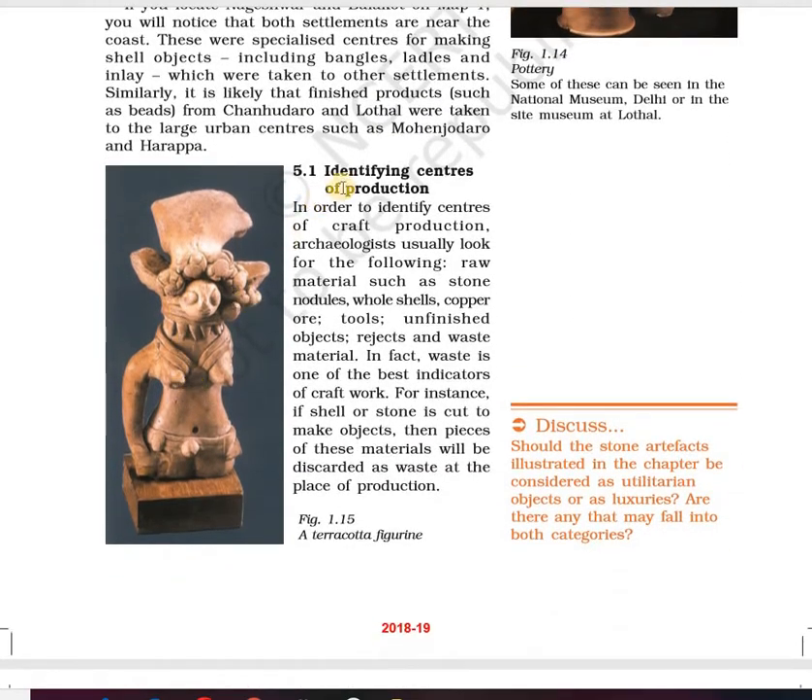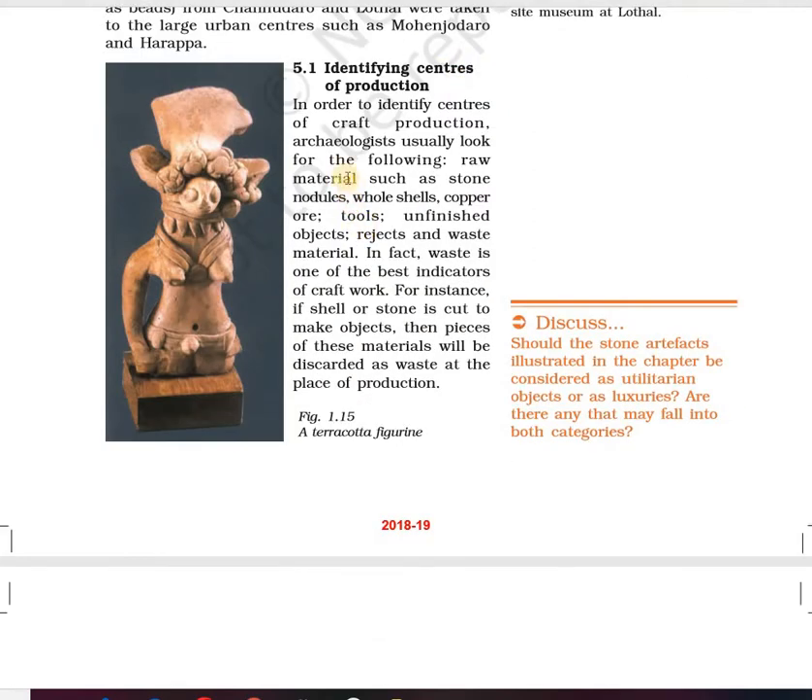Now we come to the next topic: identifying centers of production. What do archaeologists usually look for to identify a craft or production center? They look for raw materials such as stone, nodules, whole shells, copper ore, tools, unfinished objects, rejects and waste material. These are the sources for any archaeologist to understand a craft production center.